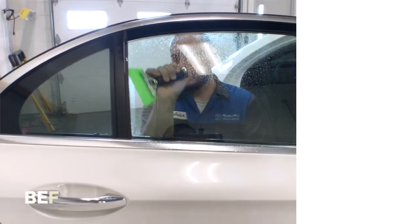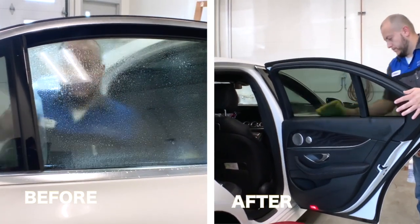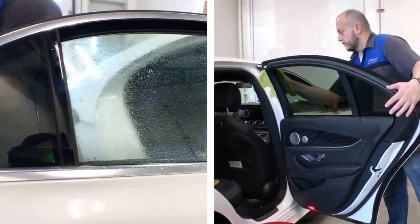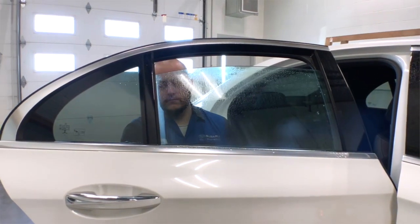We offer 3M window tint. It's one of the highest quality window tints on the market. Quality matters — people will certainly notice a difference. Our process is tailored to be long-lasting.